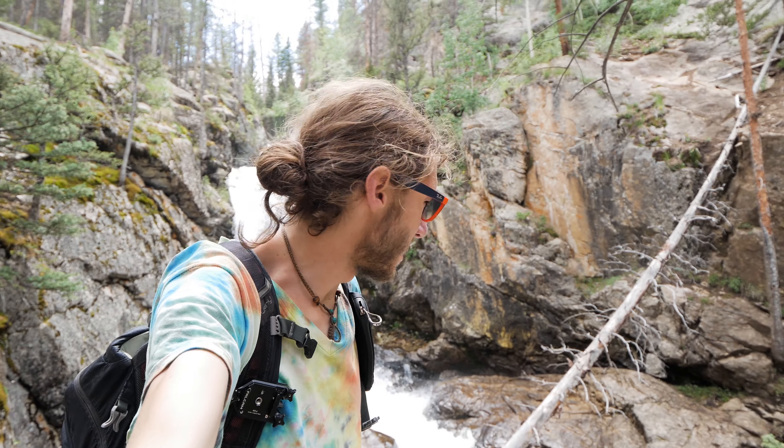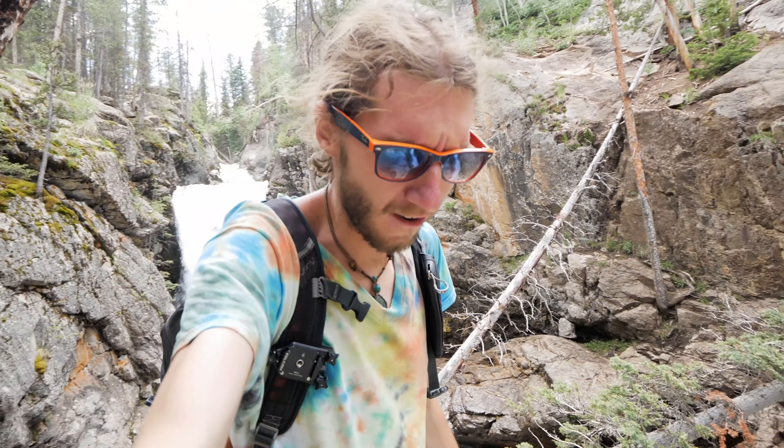Hey everybody, welcome to the Browns Creek Waterfalls, which is just outside of Buena Vista, Colorado. I'm up here just doing a day hike and decided to come over to some waterfalls and let's check them out. I think I'm going to try and do some long exposures this afternoon.